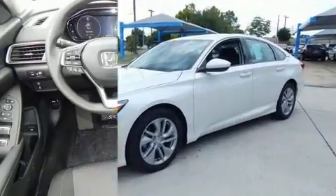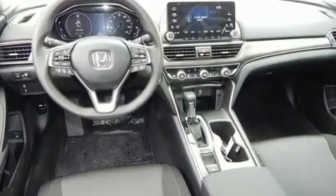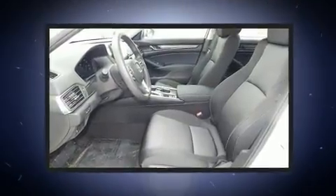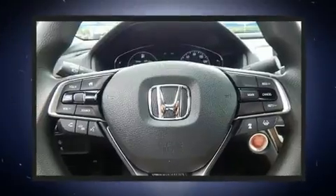It's equipped with tons of terrific amenities, but it won't break your budget. Such as cruise control, a tachometer, lane departure warning, remote keyless entry, and much more. Audio features include an AM-FM radio and four well-positioned speakers.